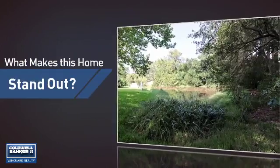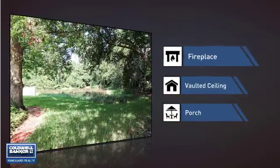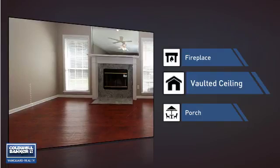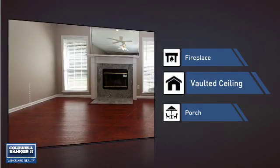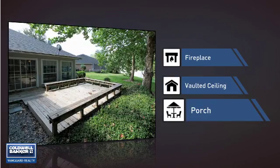But let's talk about what really makes this home stand out. Like a fireplace for keeping you warm and cozy on cold winter nights. A vaulted ceiling for an elegant look that gives you a feeling of greater space. And a porch, so you can enjoy some fresh air while reading your favorite book.